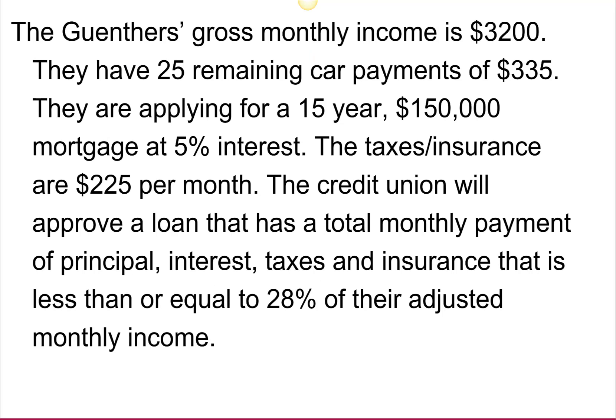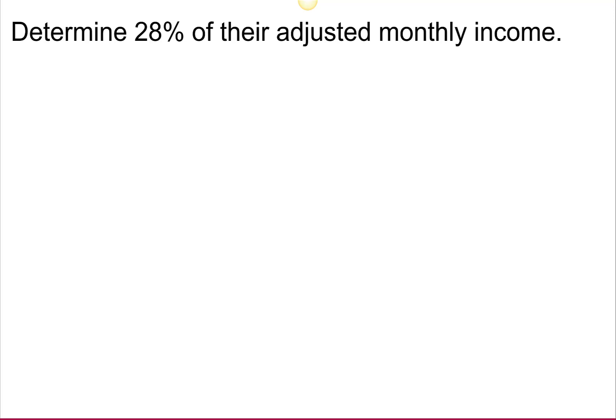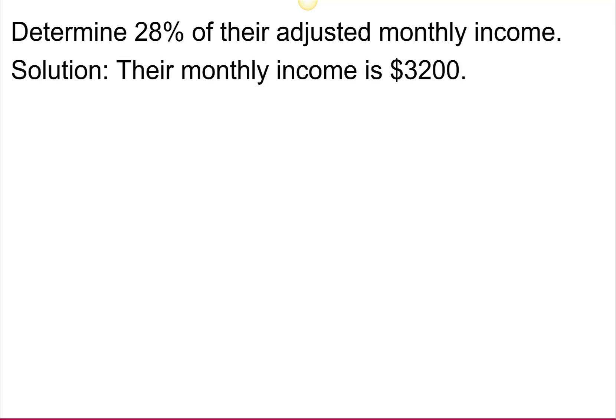The Gunthers' gross monthly income is $3,200. They have 25 remaining car payments of $335. They're applying for a 15-year, $150,000 mortgage at 5% interest. The taxes and insurance are $225 per month. The credit union will approve a loan that has a total monthly payment of principal, interest, taxes, and insurance that is less than or equal to 28% of their adjusted monthly income. Determine 28% of their adjusted monthly income.